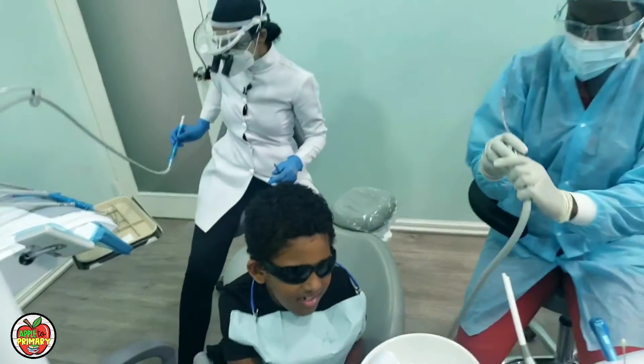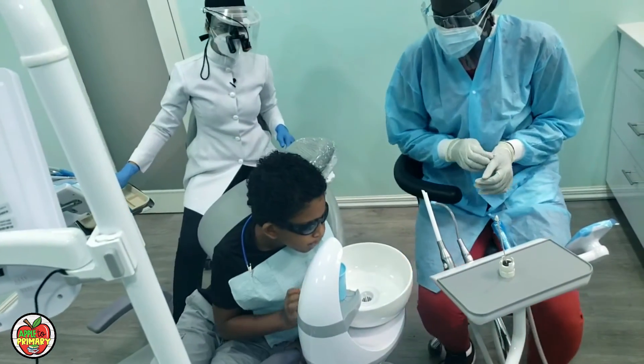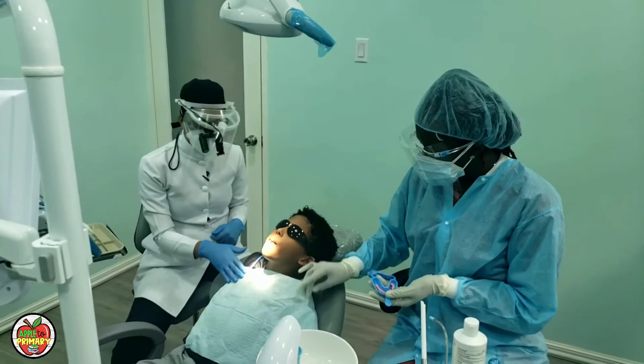Rinse out — wash away all the sugar bugs. Take your time and spit. Alright Khalil, now it's time for your fluoride treatment.